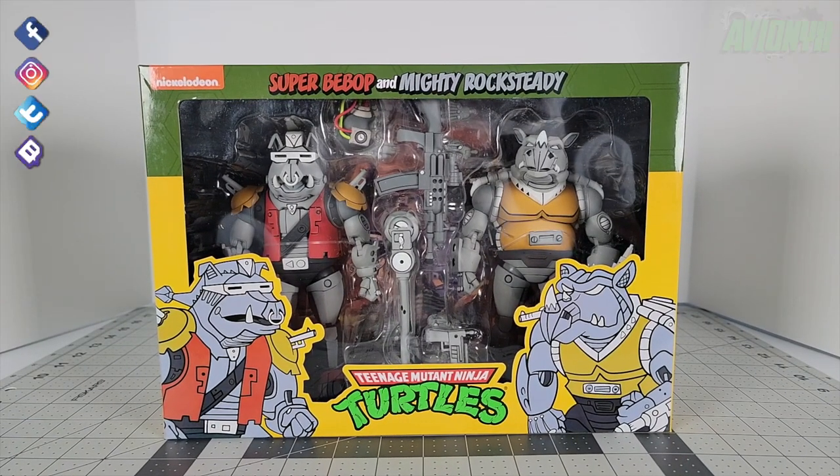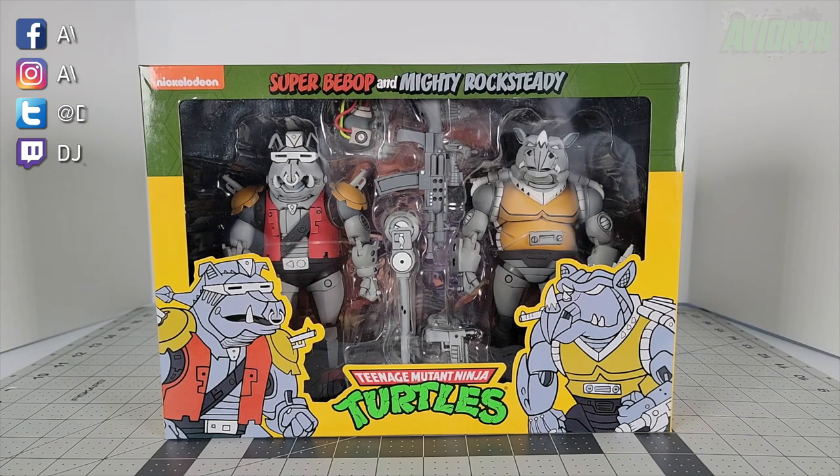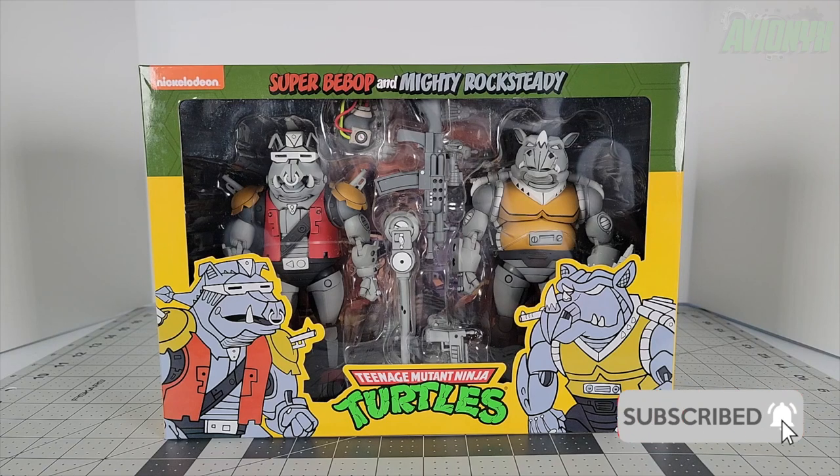What's going on, YouTube friends? It's your boy Avionics back with another action figure video. First of all, let me apologize if I sneeze or have the sniffles because it is allergy season for me. If you're new to the channel, please consider subscribing as I do put out quite a few pieces of content throughout the month.